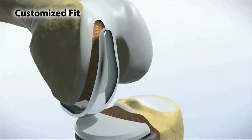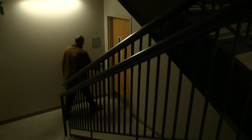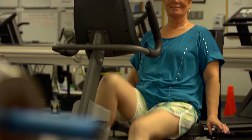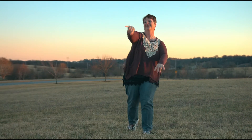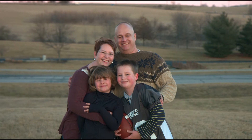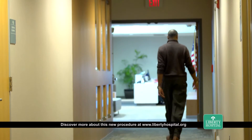Recovery time was much less. The pain was less and I'm back on my feet and doing what I normally do for the most part. Liberty Hospital, the surgery, the stay, the recovery — all of it. If I had to do it again, I would do it again and I'd do it here every time. I am doing things that I hadn't been able to do before, so it's progress each day and I know it's only going to get better from here. I was back on my feet for the first time the following day after my procedure.